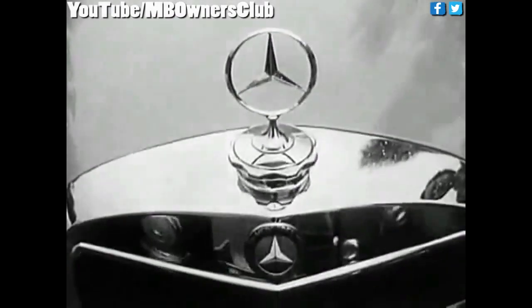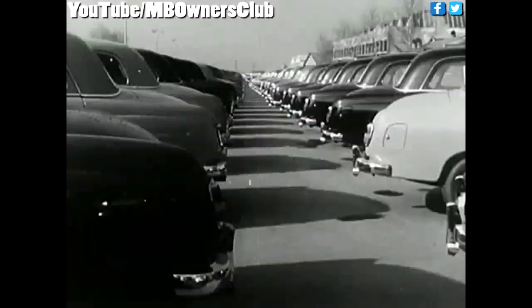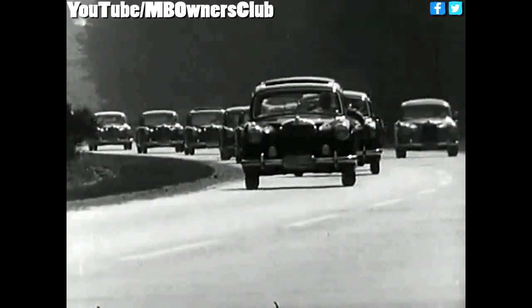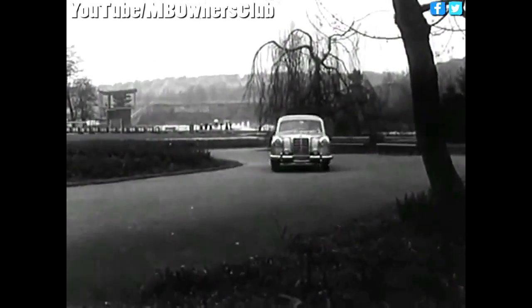In August 1959, the types 219, 220S, and 220SE were succeeded by the new Fintail model range 111. In five years of production time, 111,035 six-cylinder saloons with Ponton body came into being. From a technical point of view, all Mercedes saloons since then have a Ponton-shaped body. Nevertheless, the name Ponton Mercedes is reserved for the original model generation.